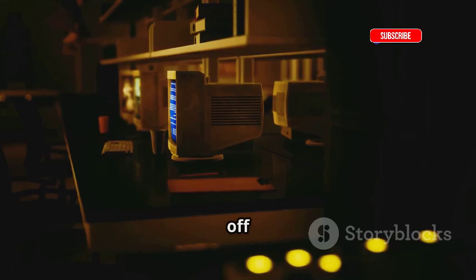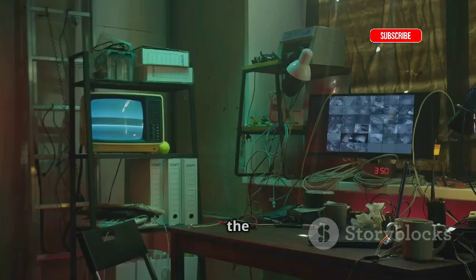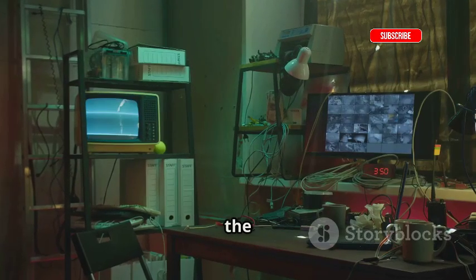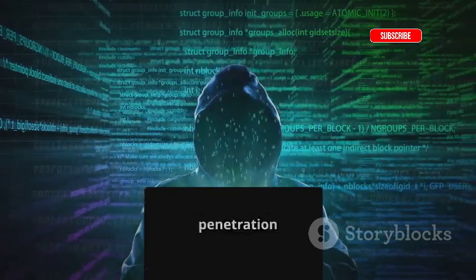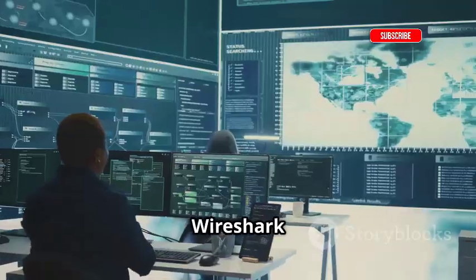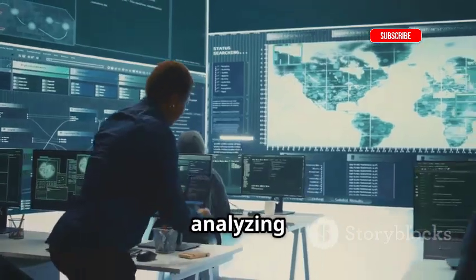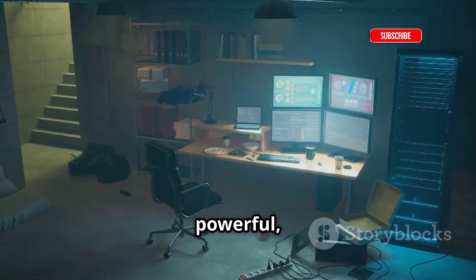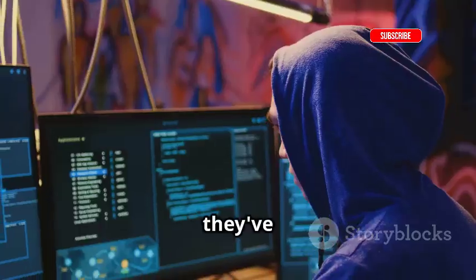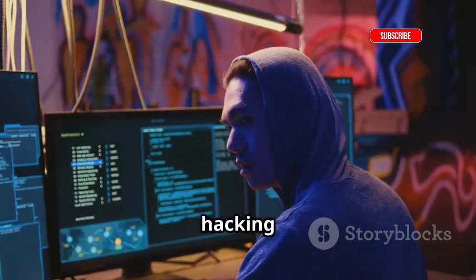Let's kick things off by paying homage to the OGs, the classic hacking tools that paved the way. We're talking about things like NMAP for network scanning, Metasploit for penetration testing, and Wireshark for analyzing network traffic. These tools are legendary for a reason. They're powerful, they're versatile, and they've been the cornerstone of ethical hacking for years.